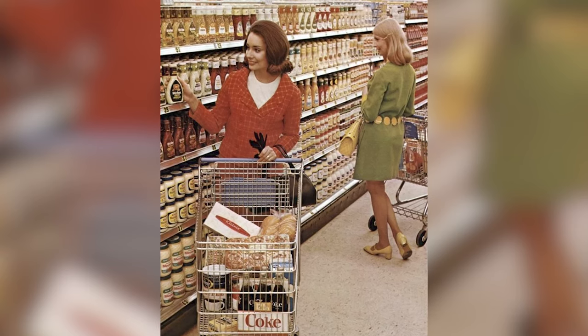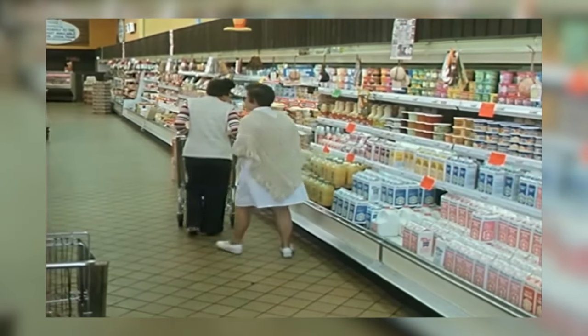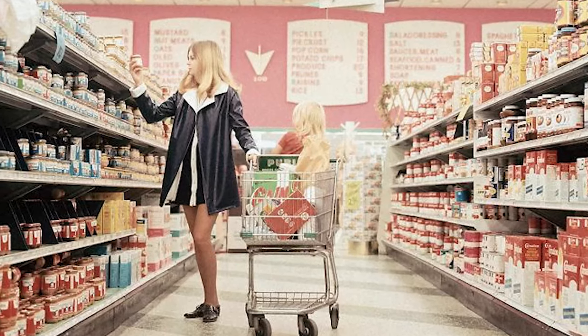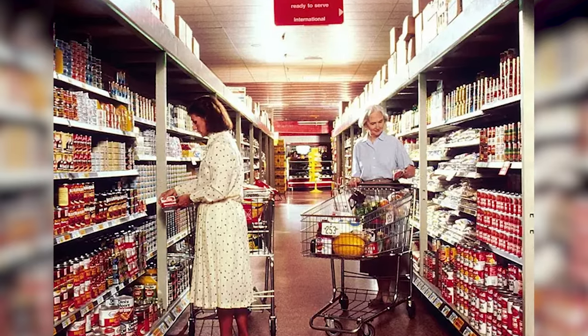Inside, the wide aisles were stocked with an ever-growing array of products. From the fresh produce section brimming with fruits and vegetables to aisles dedicated to international cuisines, shoppers were introduced to a world of flavors previously unheard of in the grocery sector. This was an era where the concept of the supermarket truly came into its own, offering not just groceries but household goods, beauty products, and more under one roof.